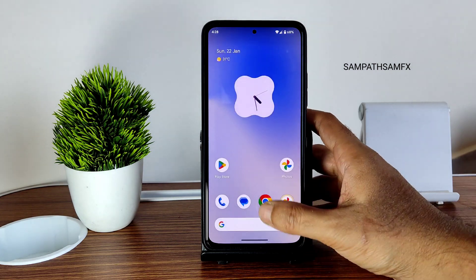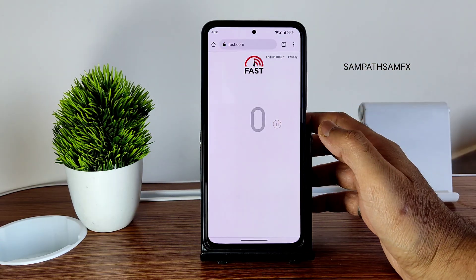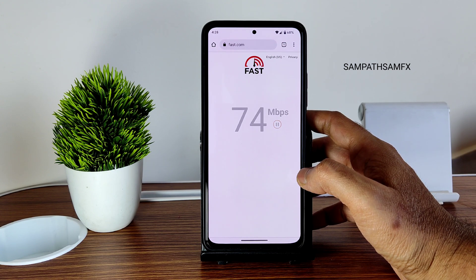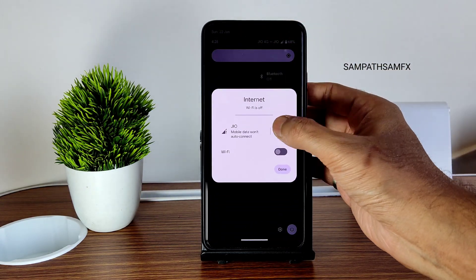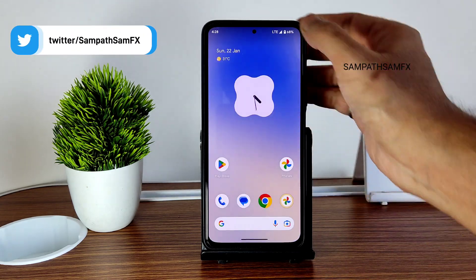Let me check the internet speed on this ROM. I have a 100 Mbps connection and it's pulling up to 90–95 Mbps on Wi-Fi. Even with mobile data the connection is very good.